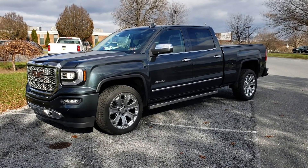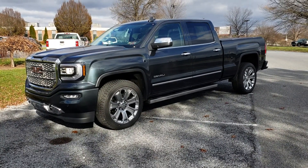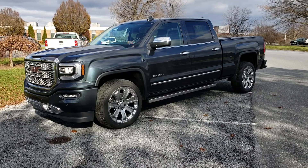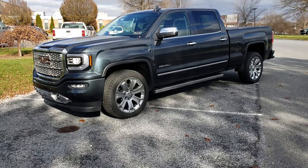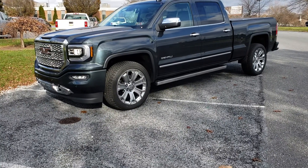Hi Edward, Jeff Sechrist here from Jones GMC dealership. We emailed back and forth a little bit about this truck, and until you're able to get out here and experience it for yourself in person, I wanted you to get a little taste and feel for it, because there's just so much on this vehicle that makes it hard to really get a full grasp from a description or pictures alone.